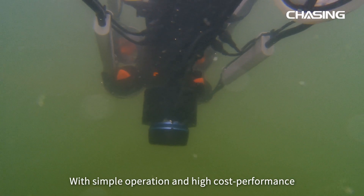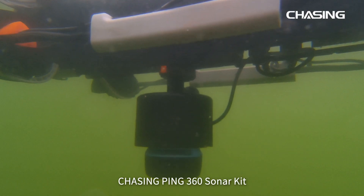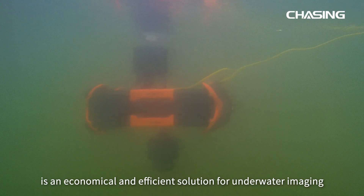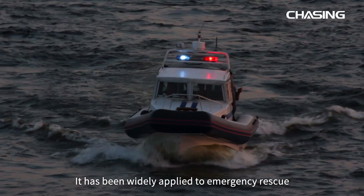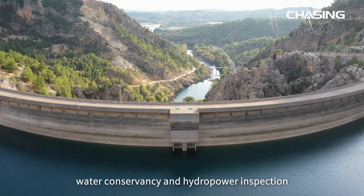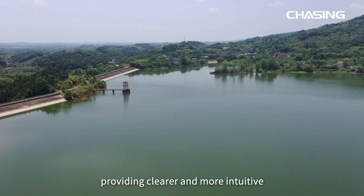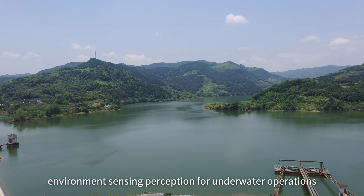With simple operation and high cost performance, Chasing Ping 360 Sonar Kit is an economical and efficient solution for underwater imaging. It has been widely applied to emergency rescue, scientific exploration, aquaculture inspection, water conservancy and hydropower inspection, and other scenarios, providing clearer and more intuitive environment sensing perception for underwater operations.